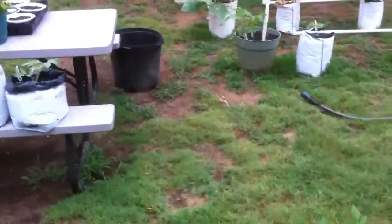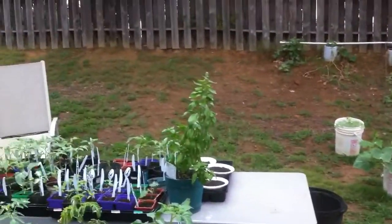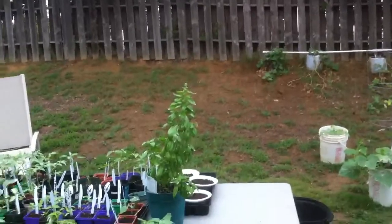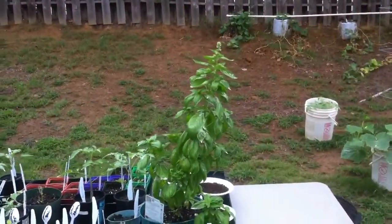The grapes are real tart — they're not ready yet. Anyway, I just thought I'd give you a quick update. That basil — I'm going to cut the top off of it and show you guys how to root it.